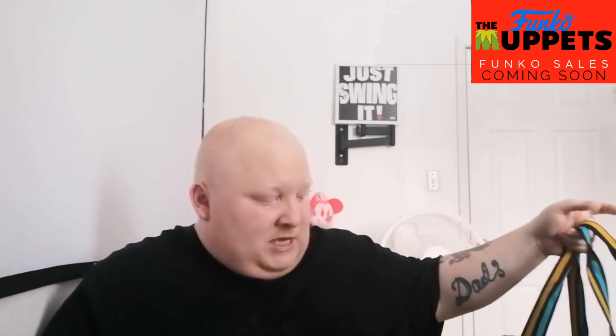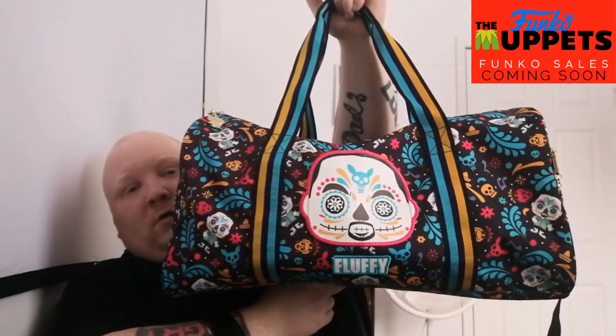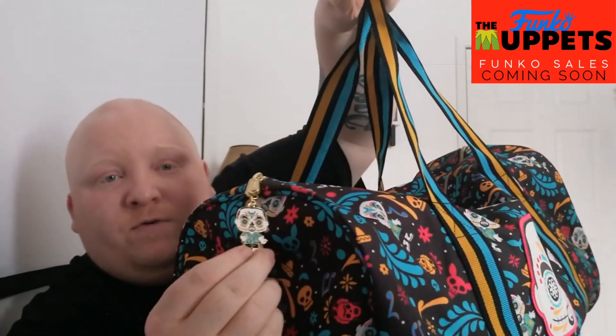Next is two items that came — the first one I will show you, and then the contents inside it as well, are what I got. A lot of you know that I collect Funko Pops, and I am obsessed with one Funko slash comedian that I think is incredible, and that is Gabriel 'Fluffy' Iglesias. So she got me — it's called the Day of the Dead Fluffy duffel bag. It is absolutely incredible, I love it. It comes with the Day of the Dead Fluffy keychain.